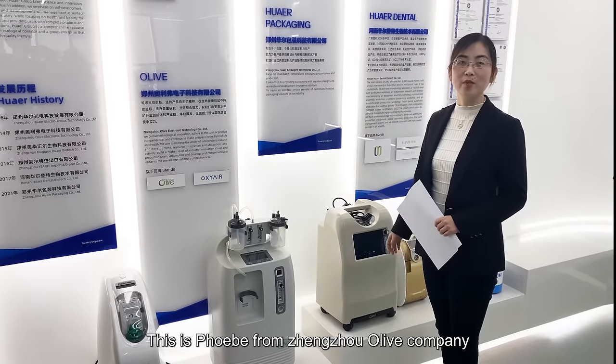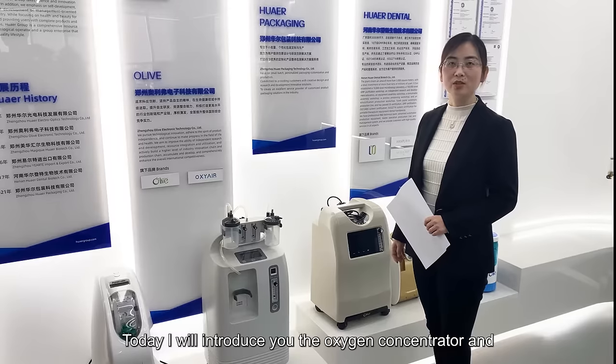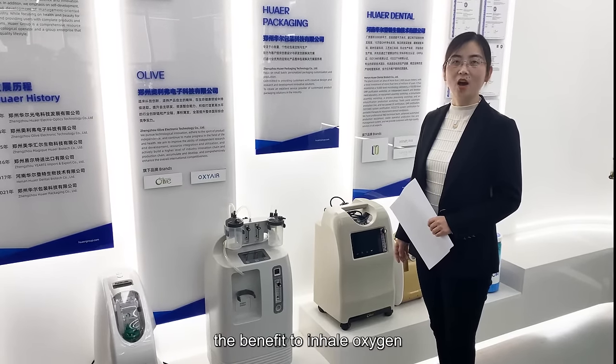Hello everyone, this is Phoebe from Jungdo Olive Company. Today I will introduce you the Oxygen Concentrator and the Benefits of Inhaling Oxygen.